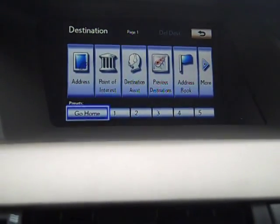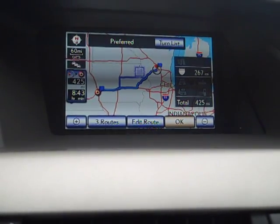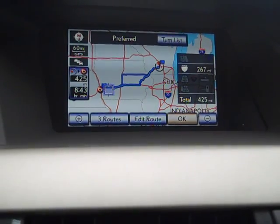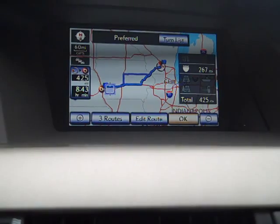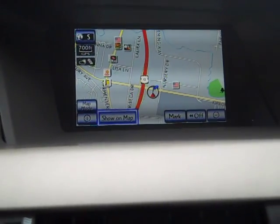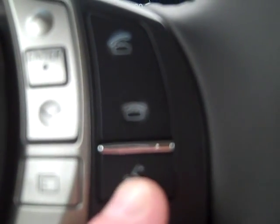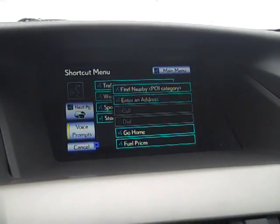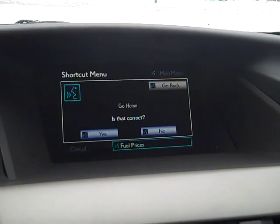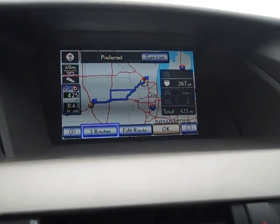There is a button down here called Go Home. In this case, this home has been programmed in from another state — if I were to drive all the way back down to Omaha, that's where the home was put in for the demonstration. I'm going to hit Delete and Yes. When you put the home in, you're able to go to the steering wheel, hit the talk button, and say 'Go home.' It confirms and then takes us back to the Omaha address.